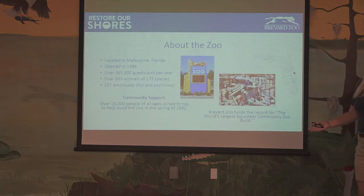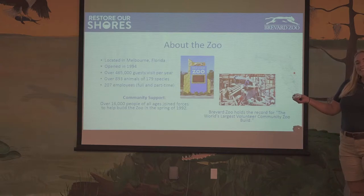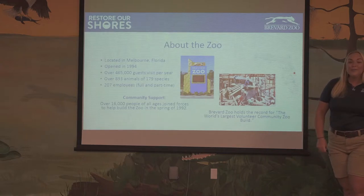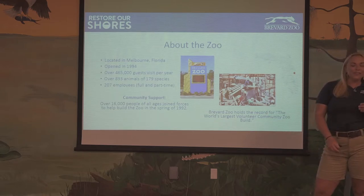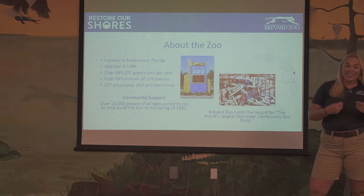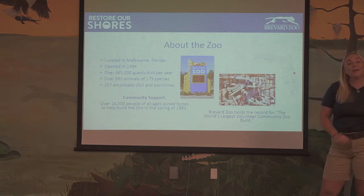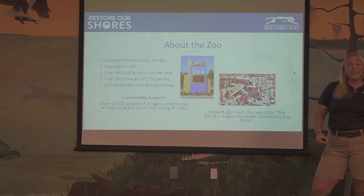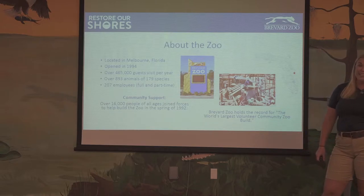A little bit about Brevard Zoo. We're located in Melbourne, Florida and we opened 26 years ago in 1994. We have quite a few people visiting us every year, and we have close to 200 different species of animals. We only have about 207 employees taking care of all those people and all the animals. We do hold a world record for the largest community zoo build — in 1992, we brought together 16,000 people to help build our zoo.